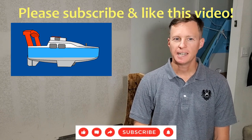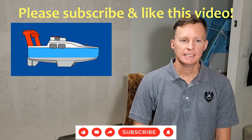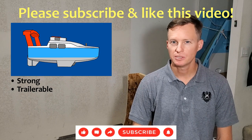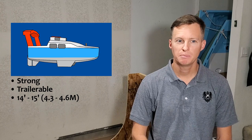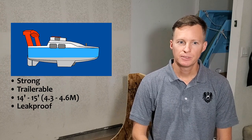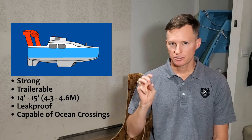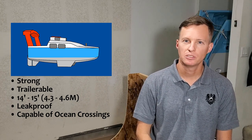Hey, welcome back. It is Friday, October 1st, 2021. I'm Perry, coming to you from beautiful San Diego. The mission here is to build a strong trailable 14 to 15 foot sailboat, which is 4.3 to 4.6 meters, leak proof and fully capable of crossing oceans. Here are three quick points why a small sailboat is perfectly suitable to travel on high seas.